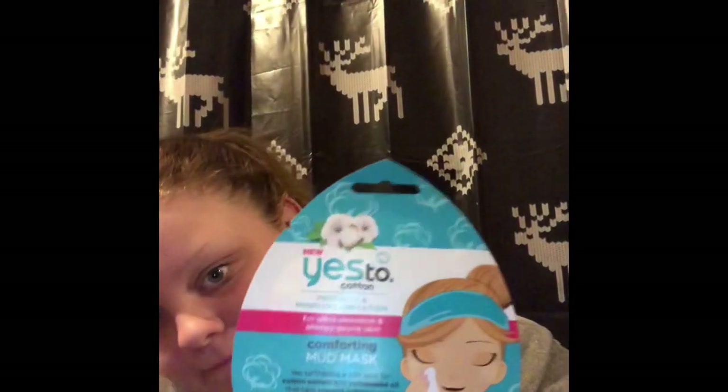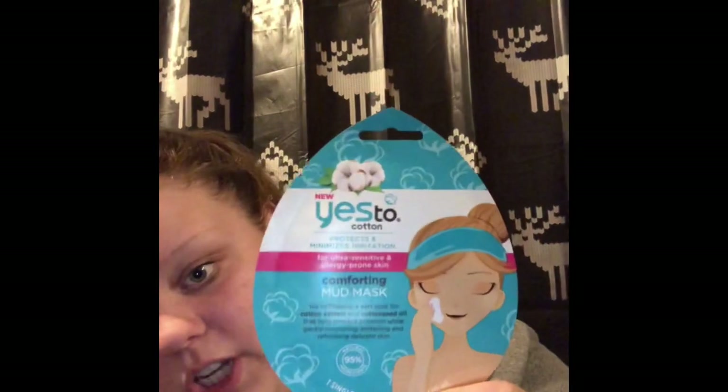The last face mask I got is the Yes To Conforming Mud Mask. It protects and minimizes irritation for ultra-sensitive and allergy-prone skin. It's supposed to smell like cotton and it's shaped like a teardrop. It comes as a single-use mask.